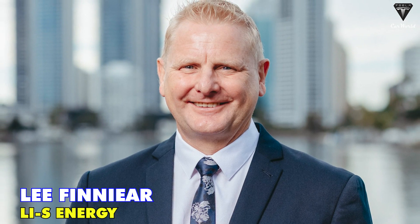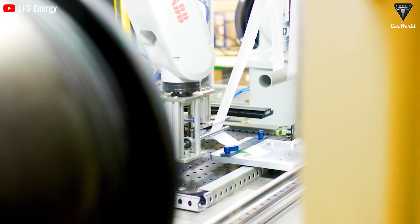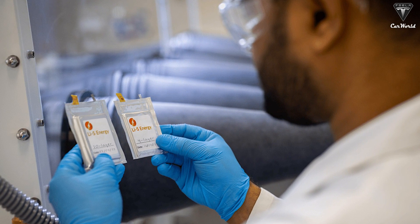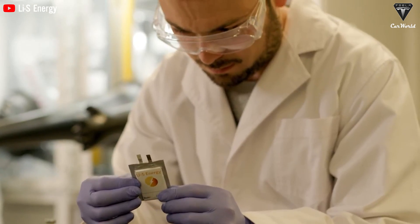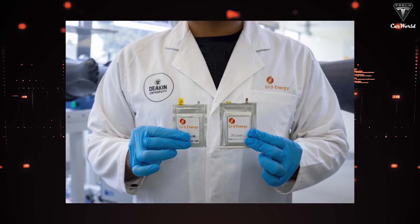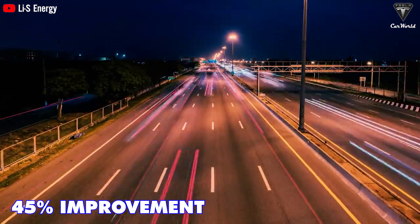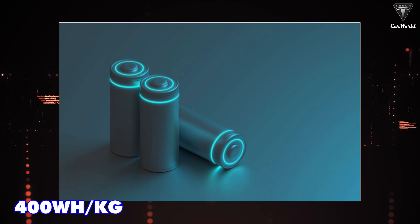In the coming months, we look forward to commencing the production of commercial samples for our partners, says LIS Energy CEO Lee Finier. The company has announced that production of commercial samples for the groundbreaking 20-layer battery cell based on semi-solid lithium-sulfur technology is about to commence at the end of the year. This development comes hot on the heels of the success of their Gen3 lithium-sulfur battery cell, which has achieved a 45% improvement in volumetric energy density, reaching 540Wh and a gravimetric energy density of over 400Wh per kilogram.